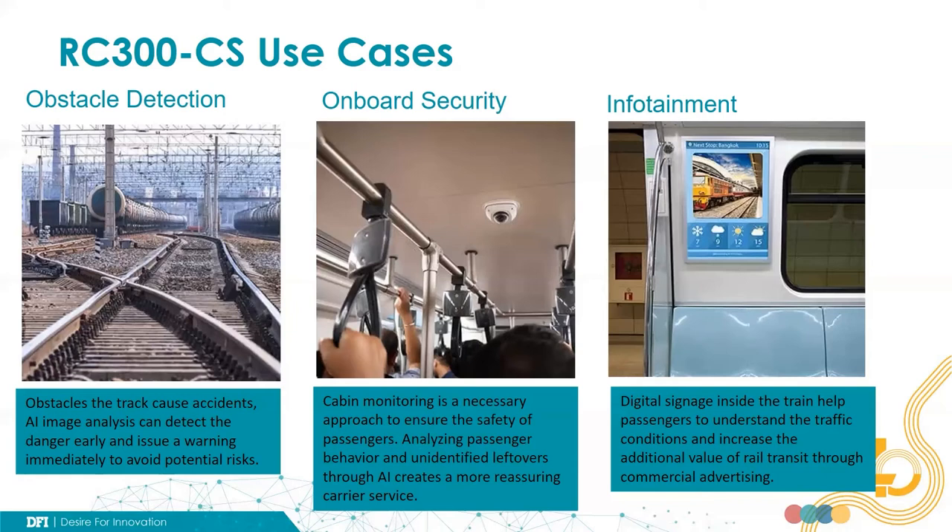The last use case is about infotainment. Digital signage inside the train helps passengers understand the traffic conditions and even the outside environment via VR technology, providing an immersive passenger experience. This added value benefits the operators.